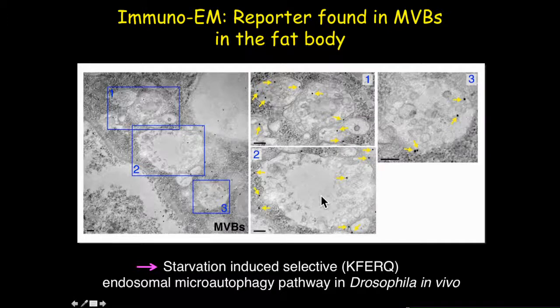Overall, we can conclude that we have identified a KFERQ-selective autophagy pathway that is prolonged starvation-dependent — specifically, a starvation-induced selective endosomal microautophagy pathway.